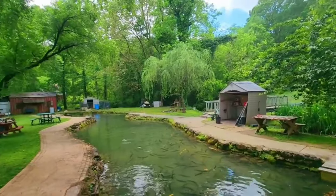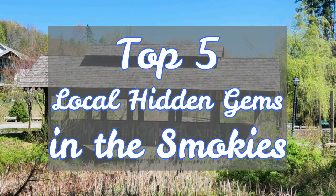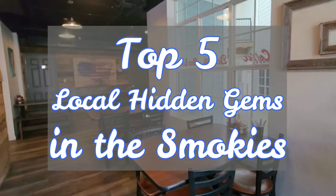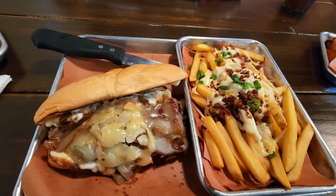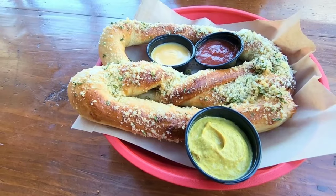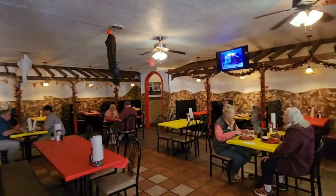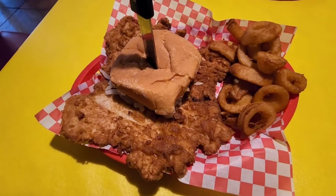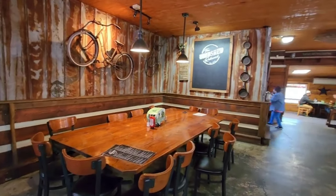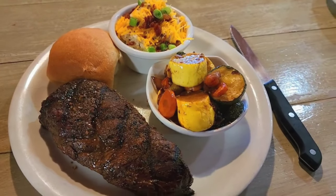Are you coming to the Smokies for the first time? Are you a seasoned veteran of the Smokies — been here many times and maybe you're just kind of burnt out on all the places that you normally hit up? On today's video, we're going to show you the top hidden gems in the Smokies. These are going to be some family-friendly places, budget-friendly places, and places overall that just have outstanding food that don't get the recognition they deserve.